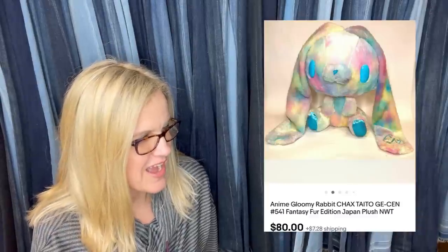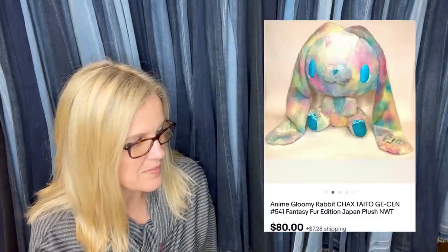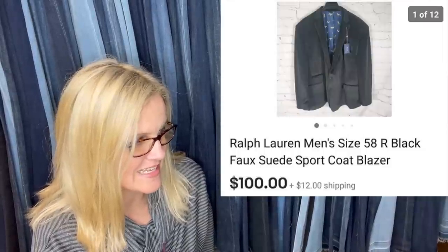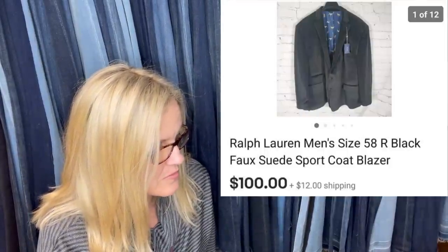Purchased at a thrift store for 50 cents — took a chance because anime is so popular right now. Took a best offer of $80 with the buyer paying shipping. Also, a jacket found at Burlington discounted for $12.99 sold for $100 plus shipping in two weeks — a Ralph Lauren men's size 58 regular black faux suede sport coat from Flipping It Good.